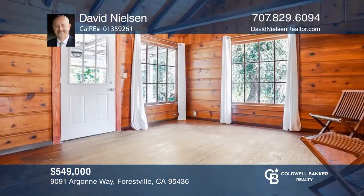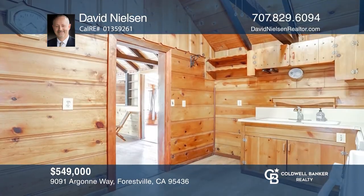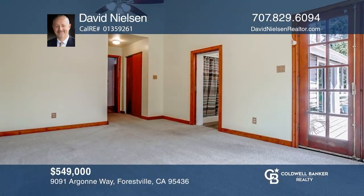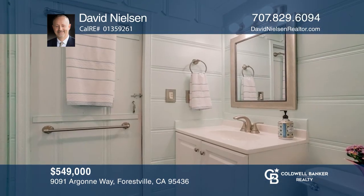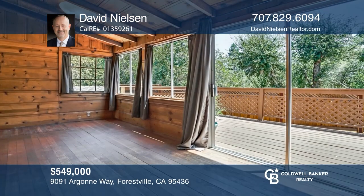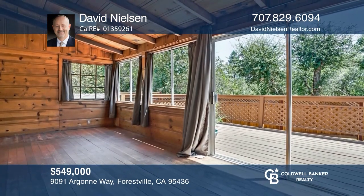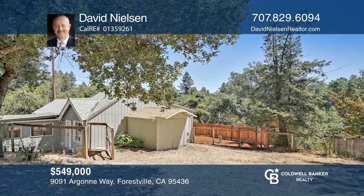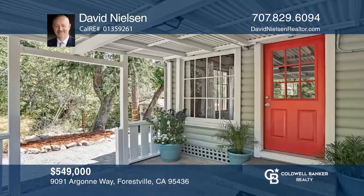This vintage two-bedroom, one-bath cottage sits on a large lot. A freshly painted exterior and a welcoming entry lead to a cozy living room with knotty pine paneling, vaulted ceilings, and exposed beams. The kitchen has newer plank floors and period cabinetry. Enjoy the sunny deck or the shade of the covered patio. This parcel also includes three storage sheds. This home is ideal for a weekend retreat or a full-time residence. Welcome home. Your new home is just a call away. Contact David Nielsen for more details.